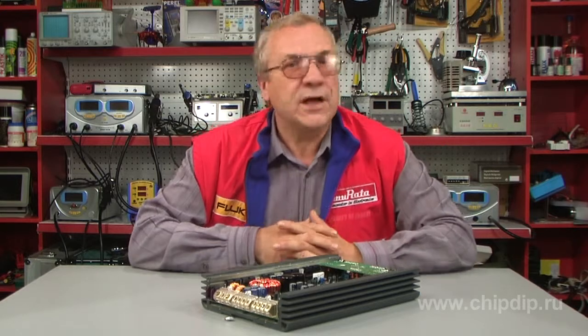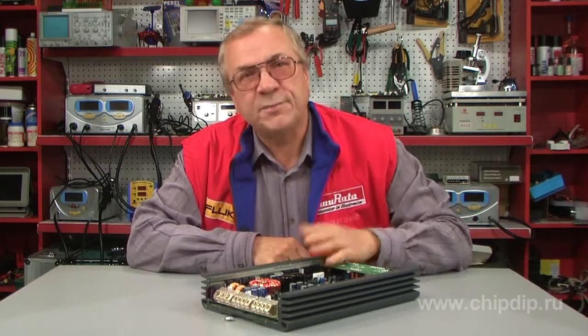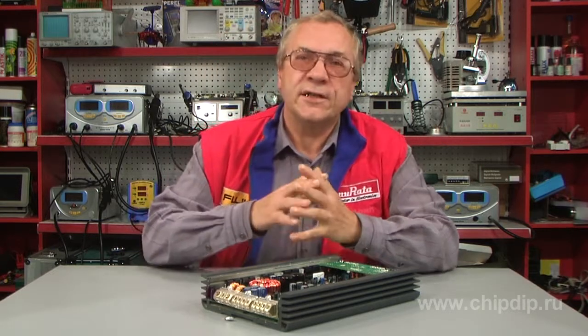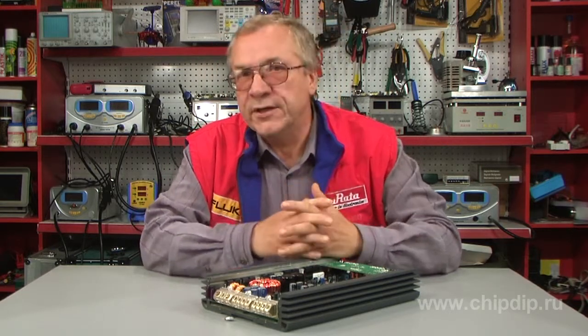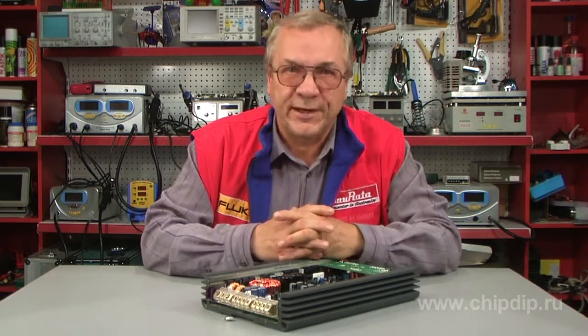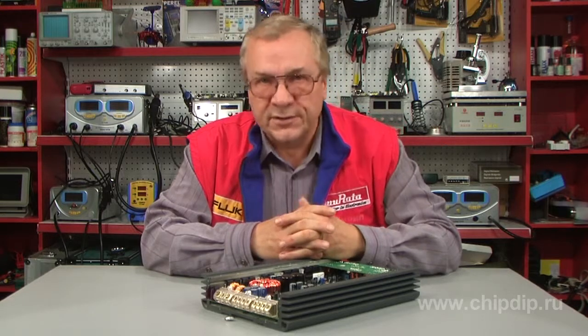Thus, car audio amplifiers with supply voltage converters emerged. The circuit design of car audio amplifiers is much the same as that of fixed ones. Still, the sphere of application adds some specific features that refer to a separate device class.